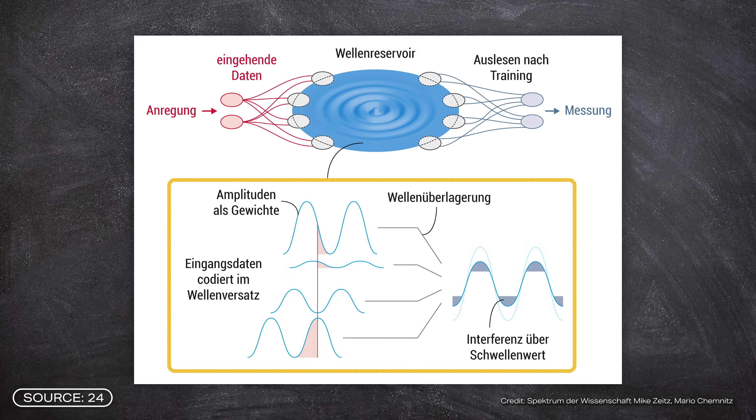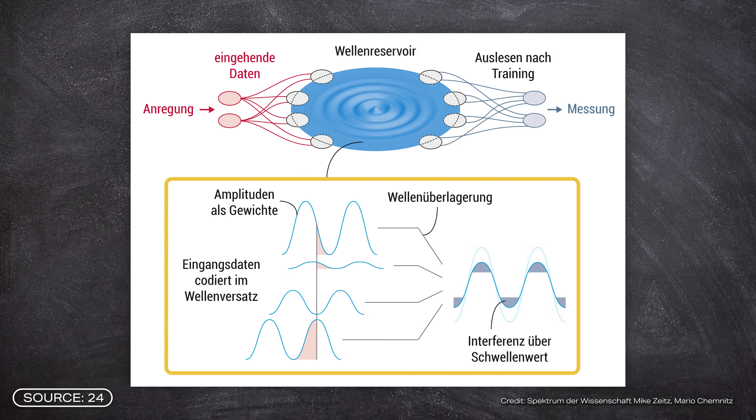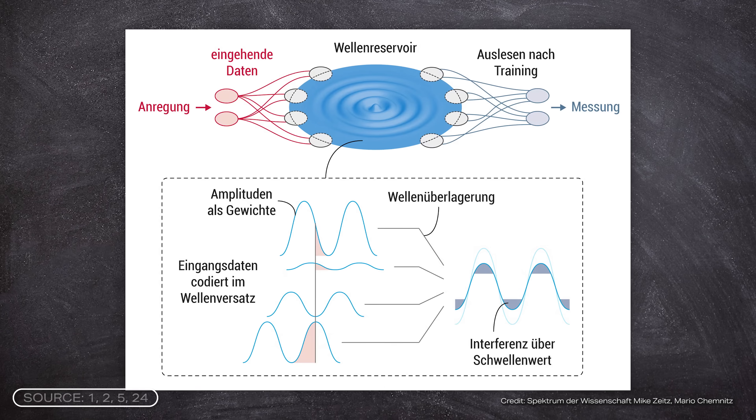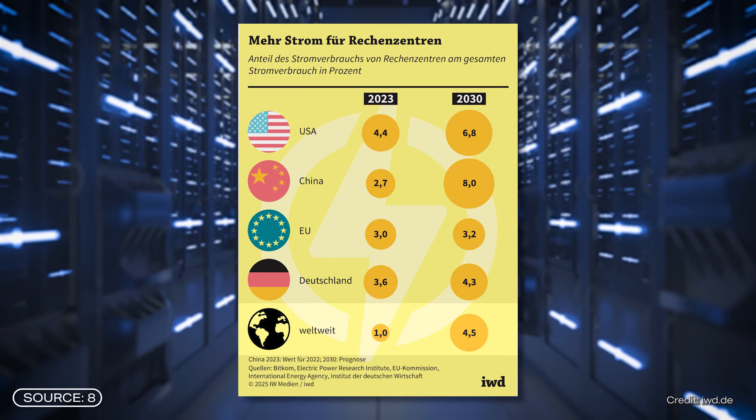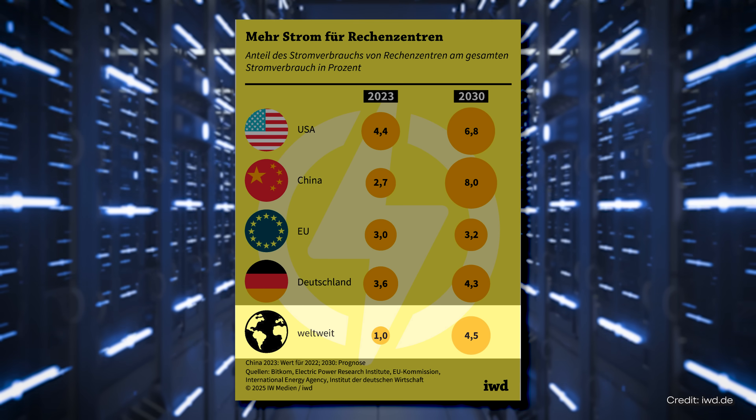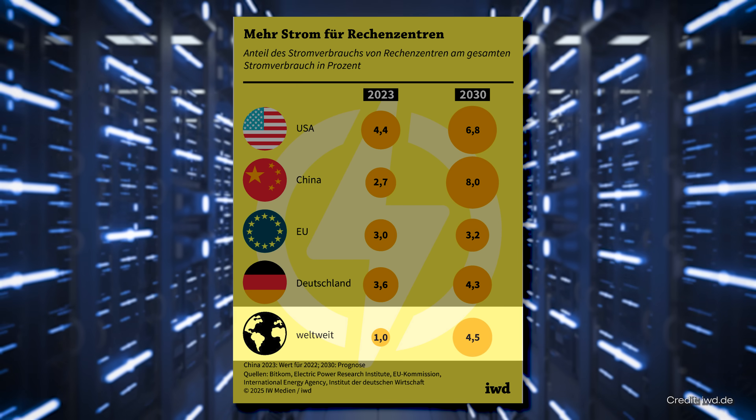Multiple pieces of information can be processed in parallel in the light waves, making use of wave properties. Information can be stored simultaneously in the amplitude, phase shift, or polarization. You can also perform several calculations at the same time using light of several wavelengths. This makes photonic chips extremely interesting for use in neural networks — the field of AI. Within seven years, the power consumption of data centers could more than quadruple, and this is probably mostly due to AI.